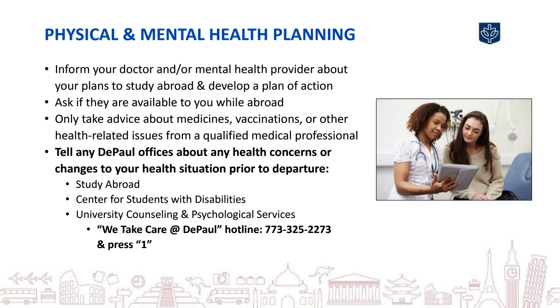Also, please connect with any DePaul offices who might need to know about any health concerns you have or changes to your health situation before you travel. This could include offices such as Study Abroad, the Center for Students with Disabilities, or University Counseling and Psychological Services, who are all there to support you as you prepare for your time abroad.